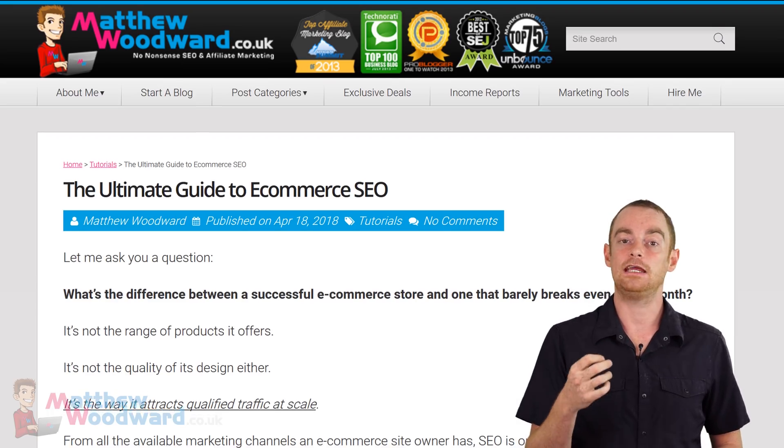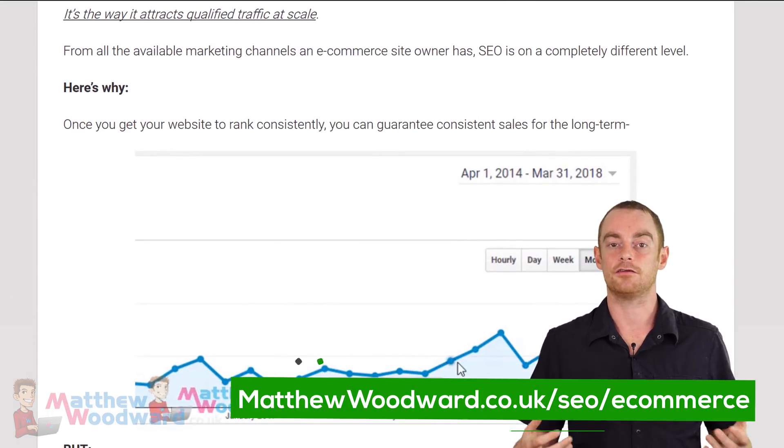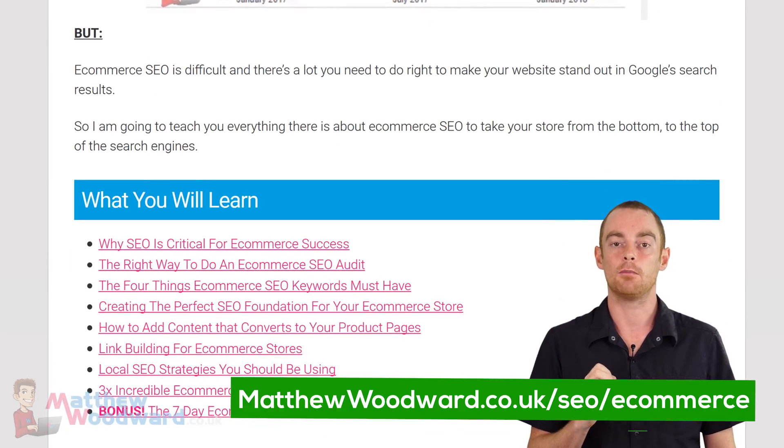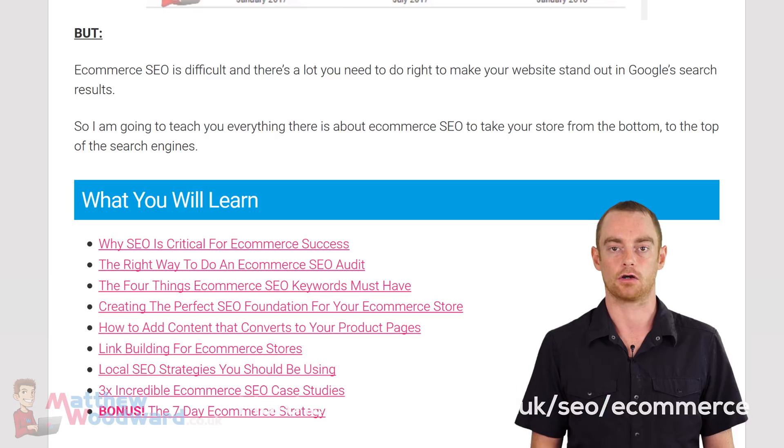And be sure to include your target keyword in the page title too — this is huge. If you need help with ecommerce keyword research or writing effective titles, then be sure to check out my much more detailed ecommerce SEO tutorial on the blog.